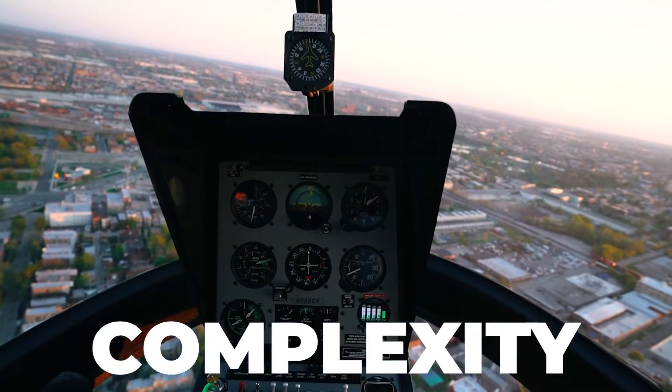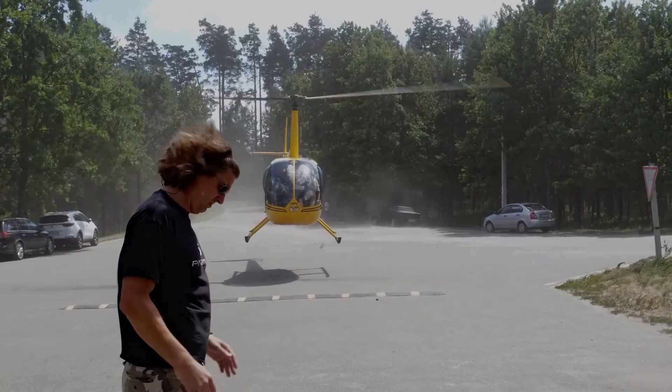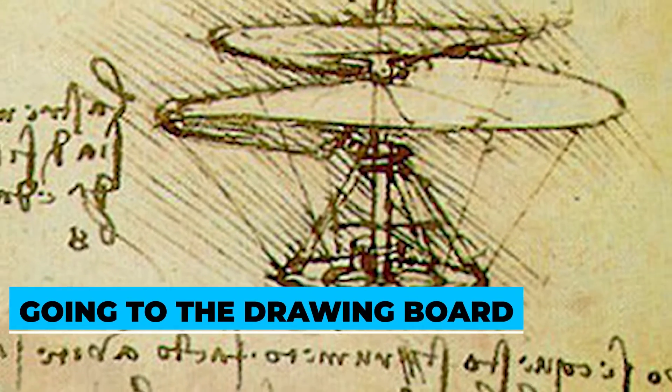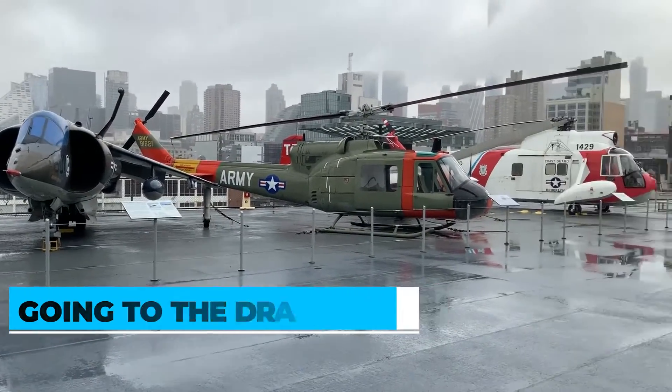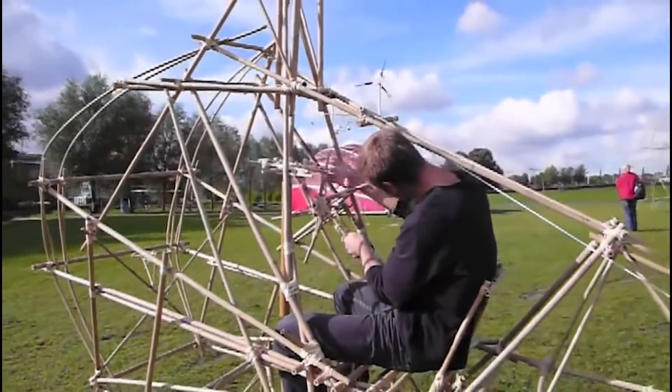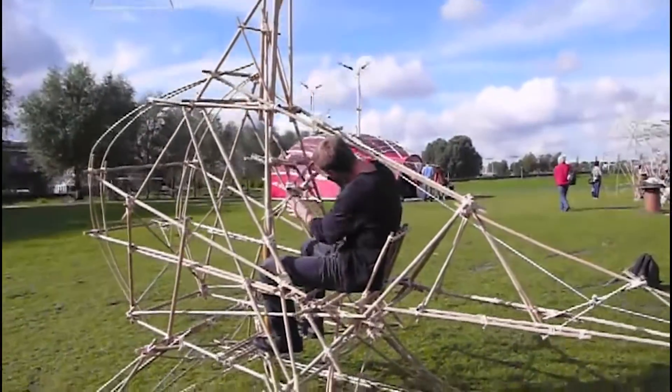To fully appreciate the complexity of these flying vehicles, we'll look more into how these machines really work. First up, going to the drawing board. The modern mechanical marvel actually began as a Chinese top that consisted of a bamboo shaft with feathers attached to one end.